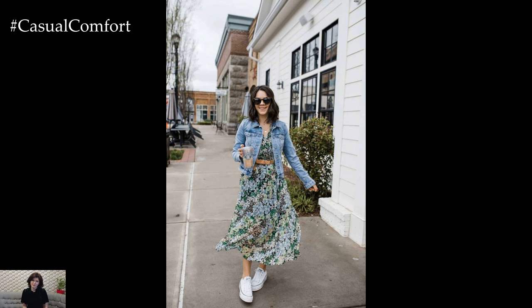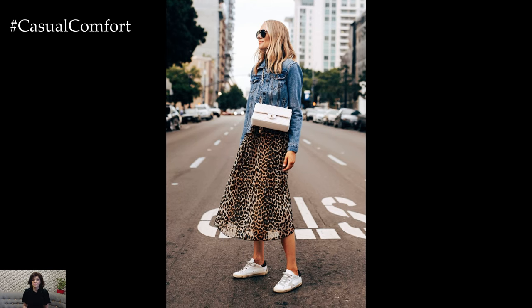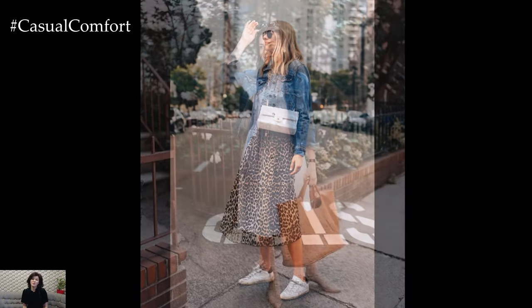As the weather transitions from the chill of winter to the warmth of spring, the denim jacket emerges as the perfect layering piece that effortlessly combines comfort and fashion.